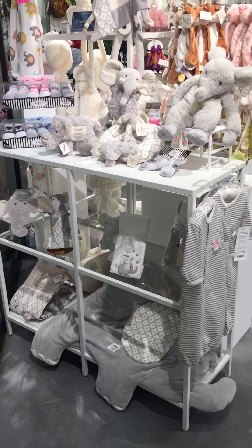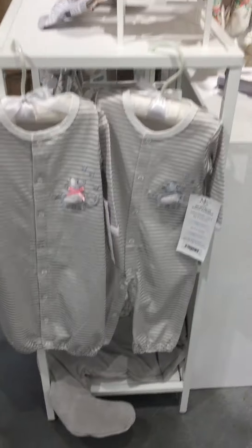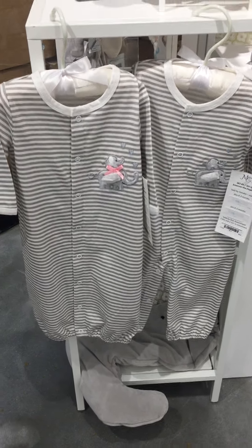Here's our Emerson the Elephant collection. It's one of our best gender neutral collections. You'll see here our little clothing — the play suit for boys and the gown for girls.